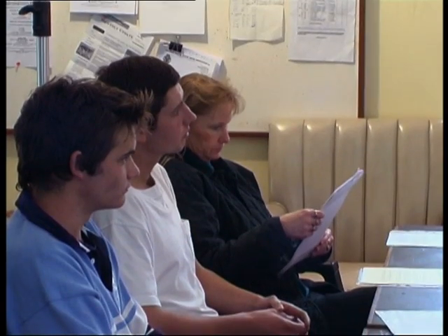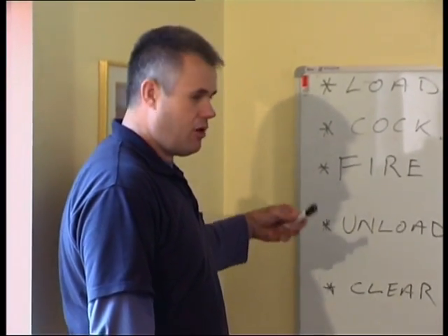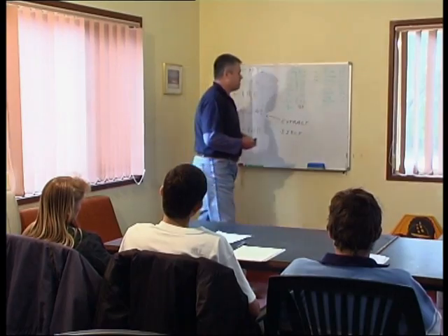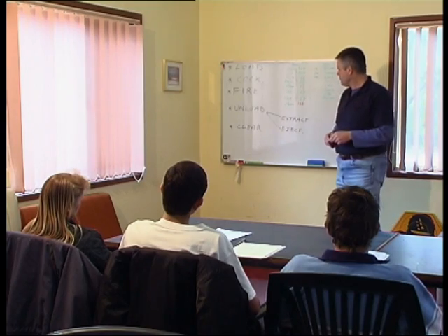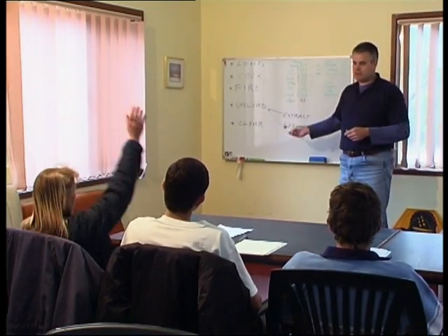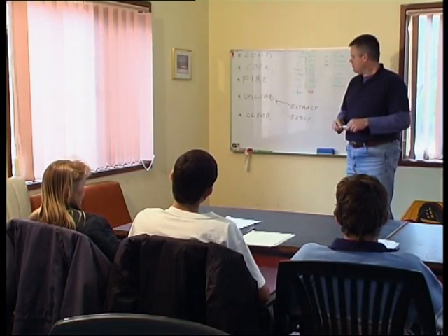All new firearms licence applicants in New South Wales must complete an approved course in firearms safety. It is now mandatory to pass a knowledge test and demonstrate your ability to handle firearms safely before you can apply for a firearms licence. This video is designed to demonstrate the correct way of handling firearms.